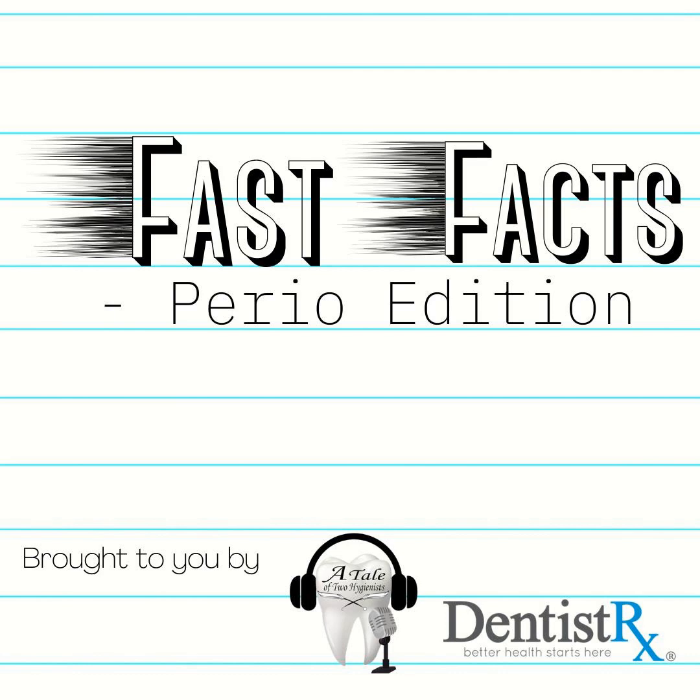Mic drop, you guys. Have a great week, everybody. This has been another episode of Fast Facts Perio Edition with Katrina Sanders. Please feel free to reach me on Instagram at thedentalwinegenist or on my website, www.katrinasanders.com. Cheers.